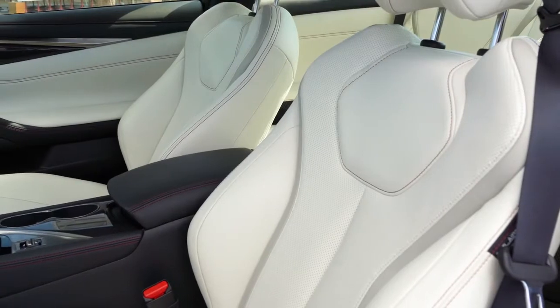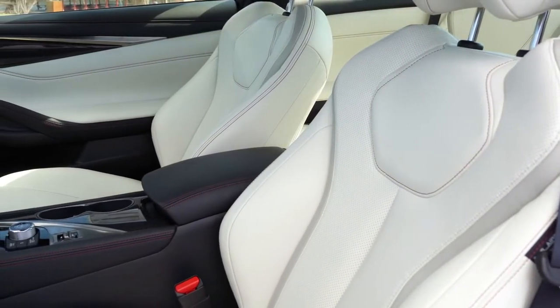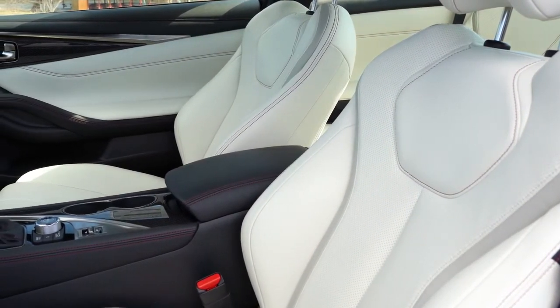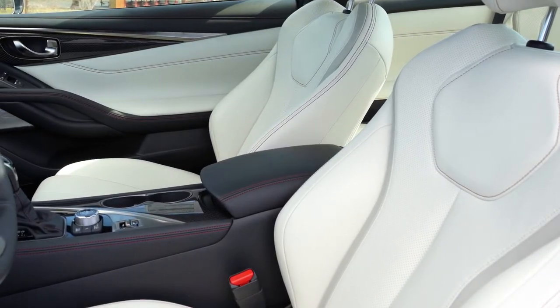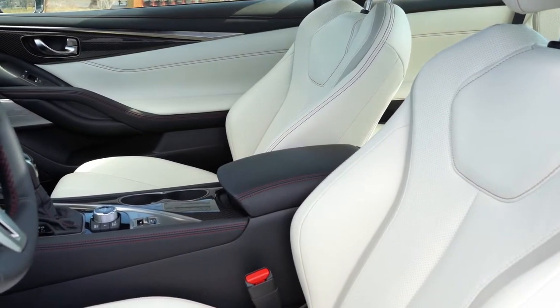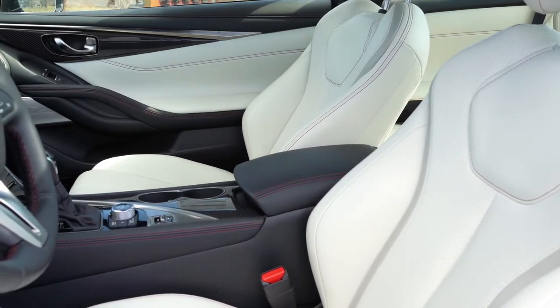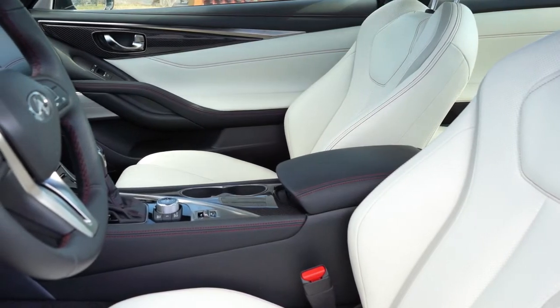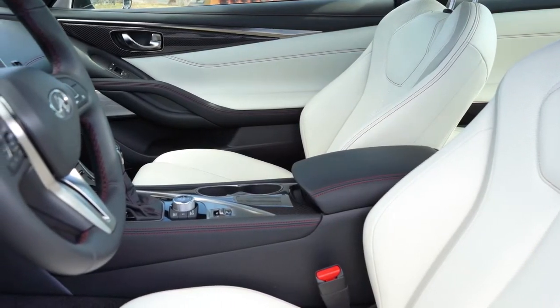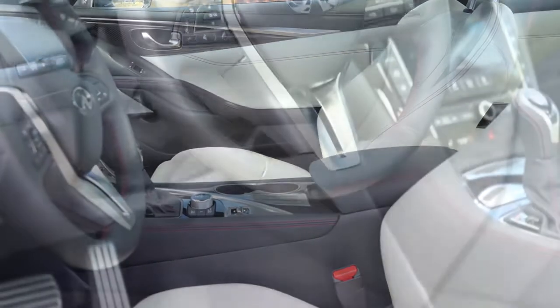Making our way to the front seats: 8-way power adjustable front seats come standard with power lumbar adjustment and power torso adjustment — you don't often see that. If you're taking the back roads a little faster, that's pretty cool. Heated front seats come standard with a leather finish, although there are no ventilated seats, which is one drawback.